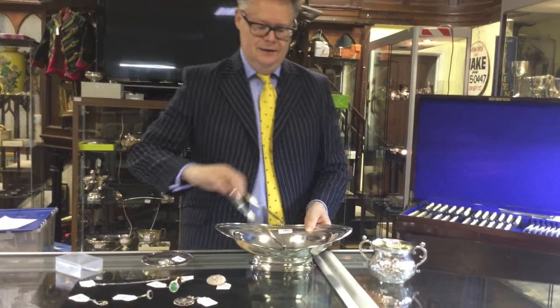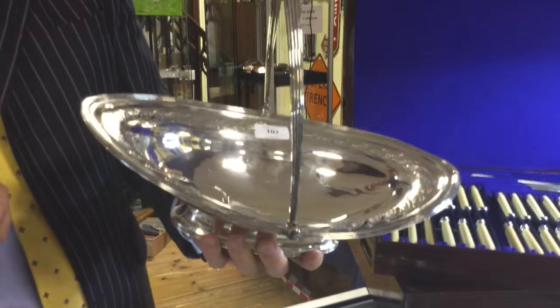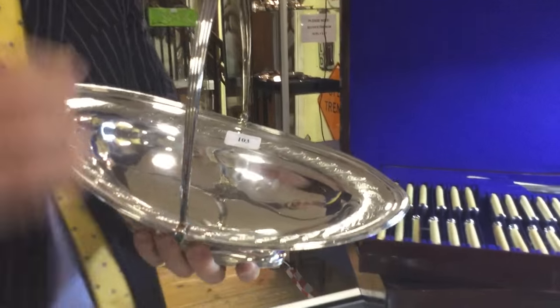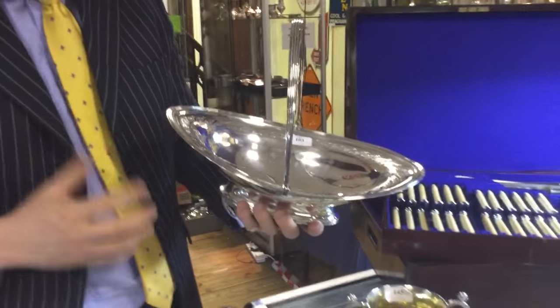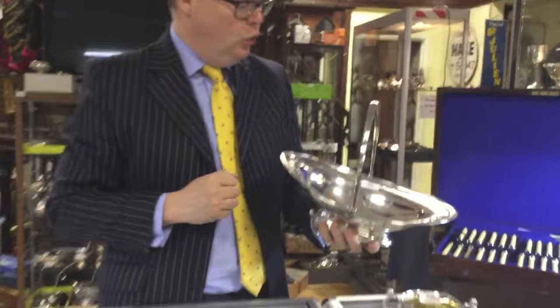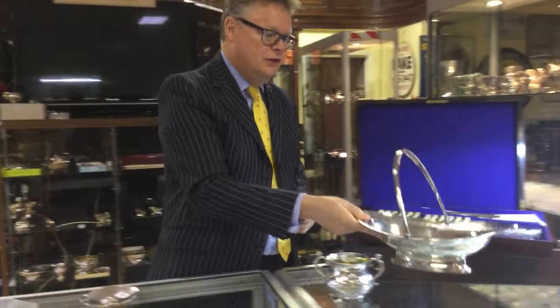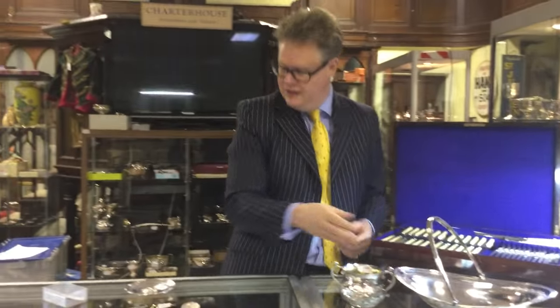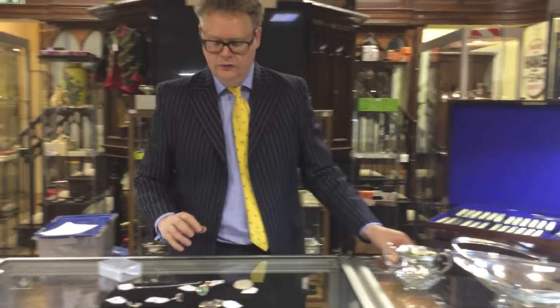But if you like it big, what about this swing-handled basket here? Initially designed for use with bread. Lovely late 18th century — I love this navette or boat-shaped design here. It's not quite oval, and for a lovely swing-handled late 18th century silver hallmarked basket like that you're probably looking around about five to eight hundred pounds. So silver is still very, very sensibly priced, certainly here at Charterhouse when you come to auction. Round about 180 lots of silver.